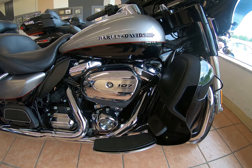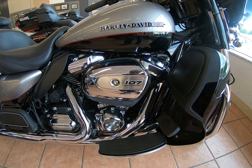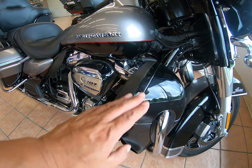2017 will feature the Milwaukee-8 107 cubic inch engine with a six-speed transmission. This will have a twin-cooled engine, being an Ultra Limited.